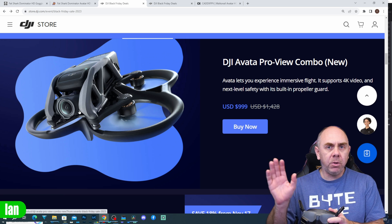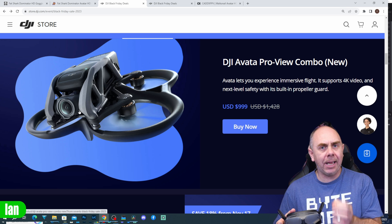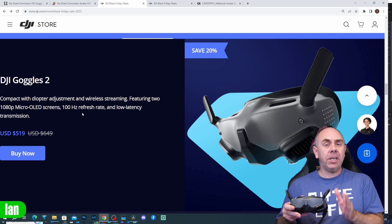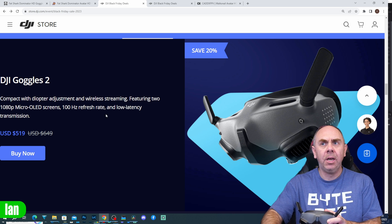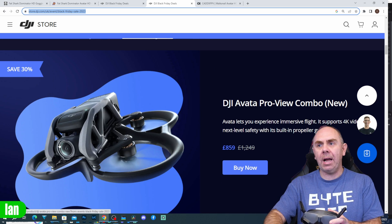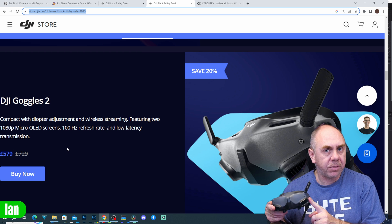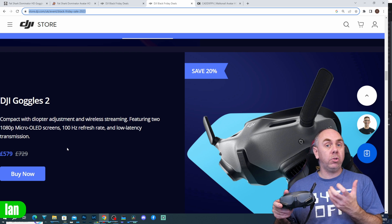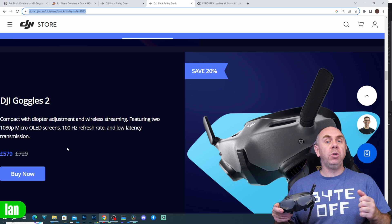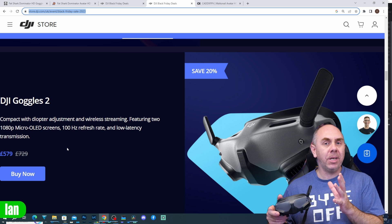They've reduced the price of the Avata ProView combo — that is the kit that comes with the Goggles 2 — and that's dropped from $1,428 down to $999. The Goggles 2 on their own are also on discount, available from $649 down to $519 in the US. Moving over to the UK site, the Goggles 2 are £579, and the Avata combo is down to £859. The Goggles 2 work with O3, the original air units on newer firmware, the Avata, the DJI FPV drone, and a number of DJI's other consumer camera drones as well.